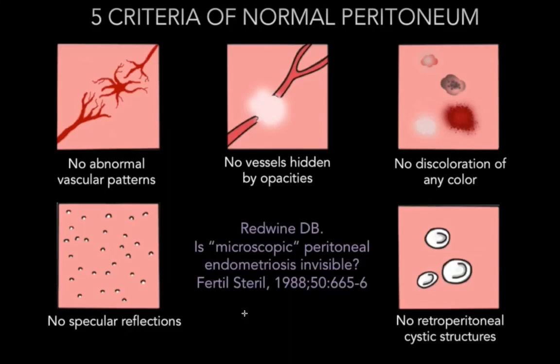There are a lot of different appearances, but these are a couple of important ones. You can see: no abnormal vascular pattern, no vessels hidden by opacities, no discoloration of any color, no specular reflections or what I call fine miliary clear vesicular endometriosis, and no retroperitoneal cystic structures.